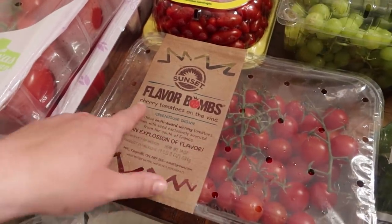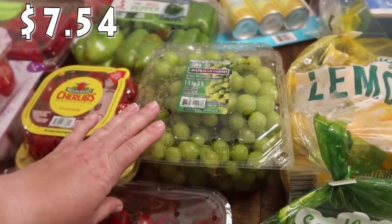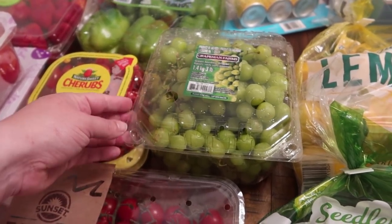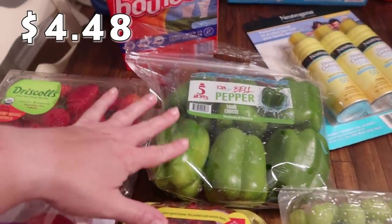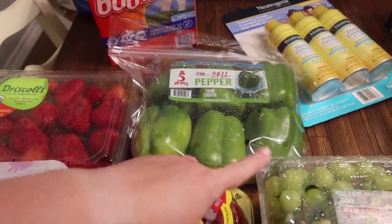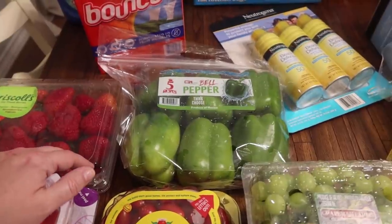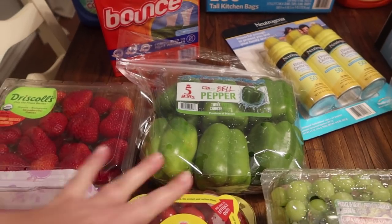I got some grapes for the kids — this is three pounds. The price at Sam's for three pounds was about the same as HEB for one pound, which I thought was crazy. I do prefer to get most of my produce at the bulk stores. I only need three or four green bell peppers for this month, but I'll chop the rest up and put them in a freezer bag — my oldest daughter puts these in various dishes, and it's always nice to have peppers on hand since they freeze wonderfully.